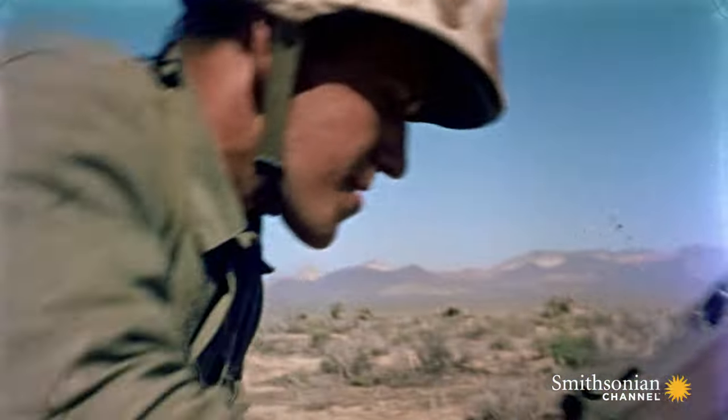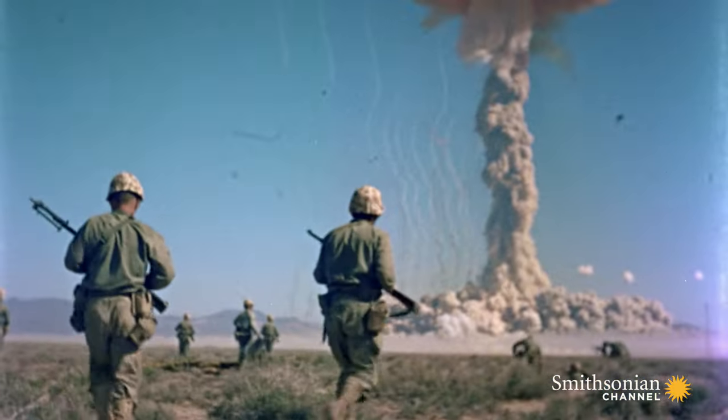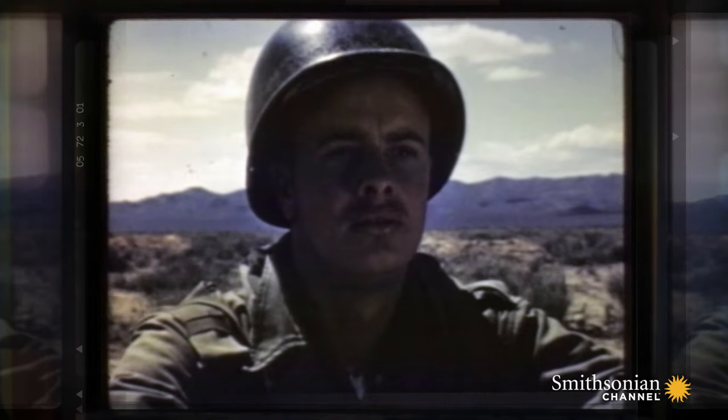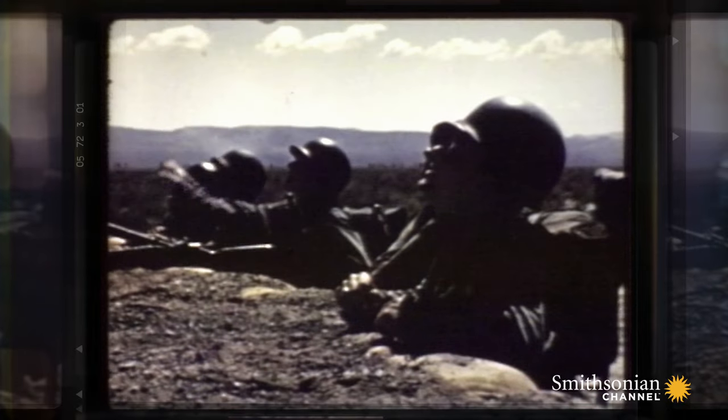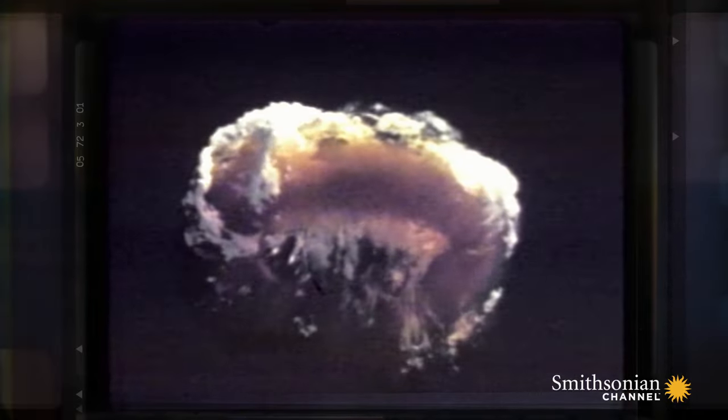Training films made from operations like this prepare troops for both the military tactics and emotional impact of fighting on an atomic battlefield. The biggest value of the operation is for us to prove to ourselves that it can be done, and find any weak points in the training.